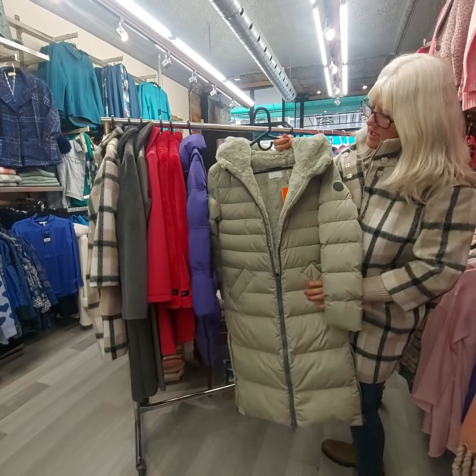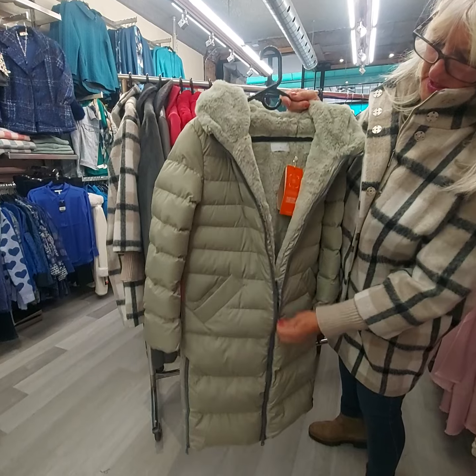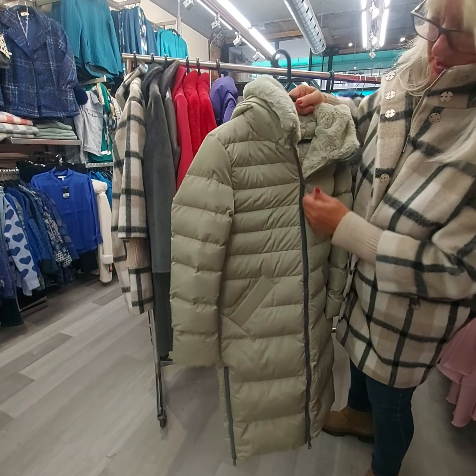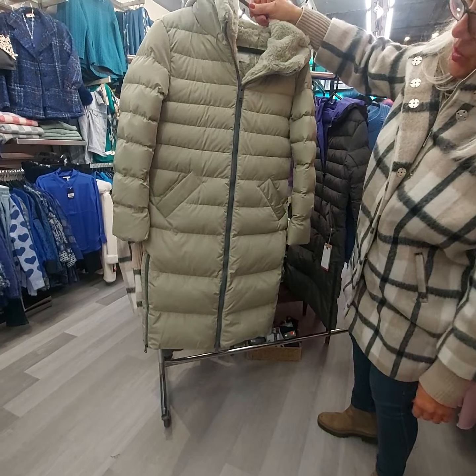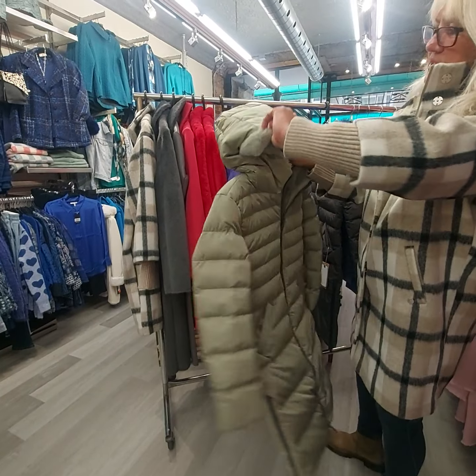And then a little bit longer, I bought this green one — look at the inside, it's completely fuzzy just down to the waist. So really super warm, nice zippers, side zippers for when you're walking, so you can walk comfortably or sit in the car. And a nice functioning hood.